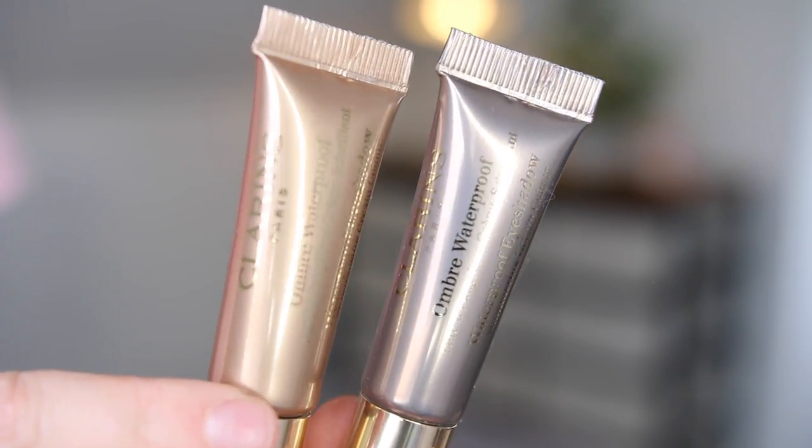They also have these, which are the Ombre Waterproof Eyeshadow Shimmering Cream Colour. I love things like this - they make life so much easier when you want to do something on your eyes but you don't have the time, or if you want to do a bold lip and you want something on your eyes but not much, these are perfect. Or they make great bases. I've got O2 Golden Sand and O3 Silver Taupe, both of which are really beautiful colours - check those out if you are around a Clarins counter.